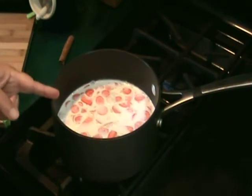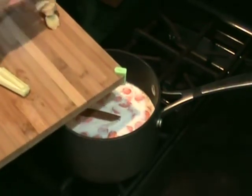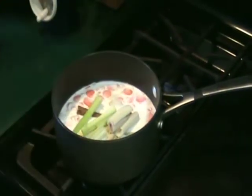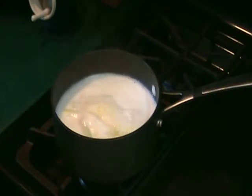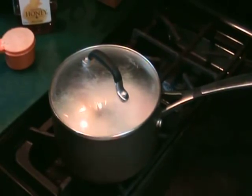Combine carrots, coconut milk, a cinnamon stick, lemongrass, ginger, and salt in a heavy medium saucepan. Bring to a boil, reduce the heat, and continue to cook until the carrots are soft, about 8 to 12 minutes. Cover and turn off the heat and let it set to infuse for about 30 minutes.